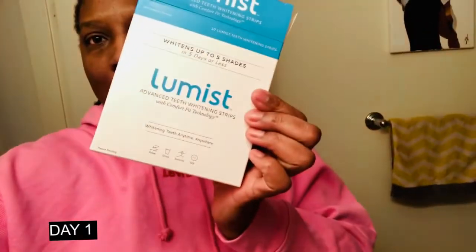Hey beautifuls, I'm Just Jackie. It is Wednesday, November the 13th, and I want to start this five-day teeth whitening product that was sent to me from Luminous. So this is a sponsored video. Luminous is advanced teeth whitening strips — they sent me a five-day supply. I'm about to go to work right now, no makeup, just chilling.